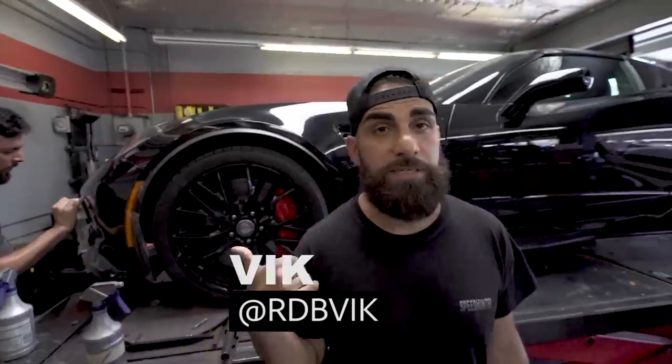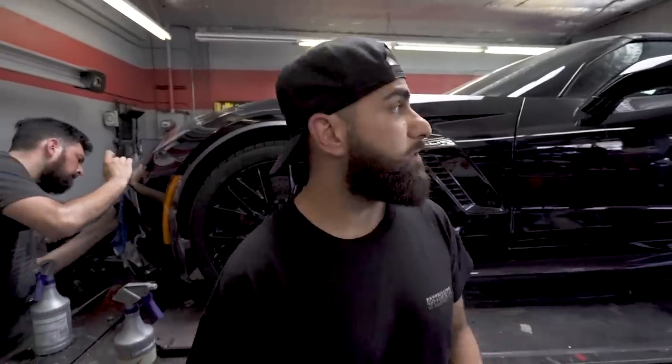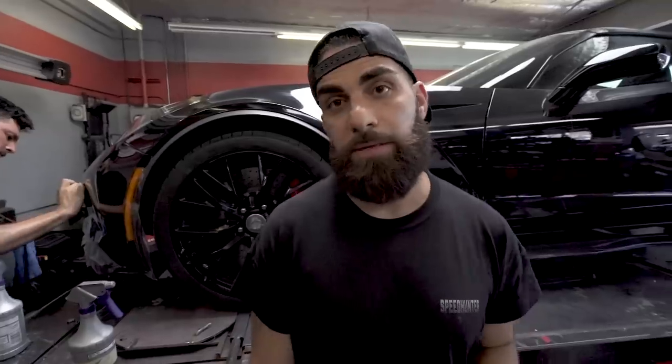Alright, so we got the Z06 over here. We repainted the front bumper. Right now we are currently clear bra-ing it for protection. The customer also wanted protection on the quarter panels, we did that as well. New paint on the bumper, clear bra protection — car's good to go again.